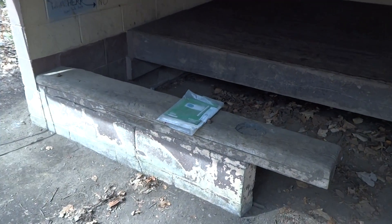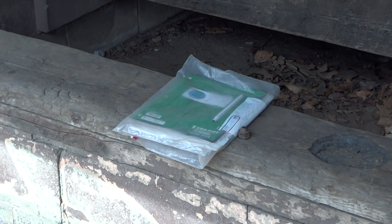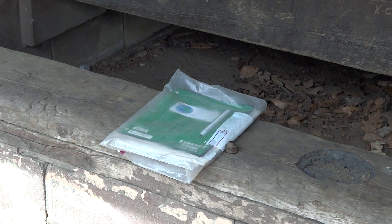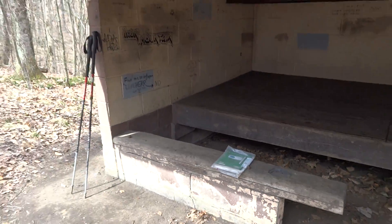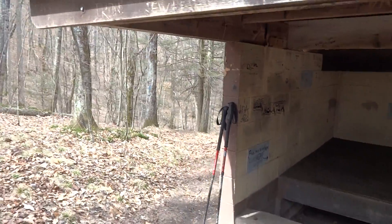That's the shelter register. Hikers are starting to sign already — I think several hikers stayed here last night. Northbounders will be on their way soon.